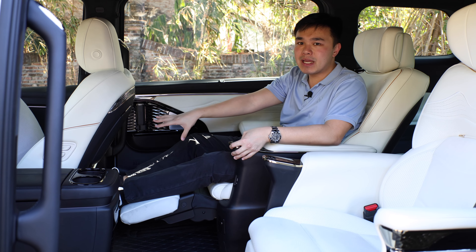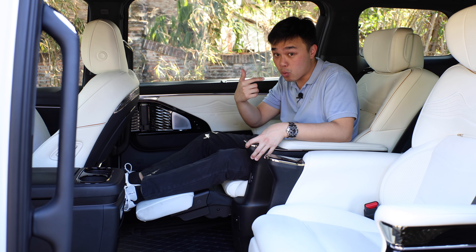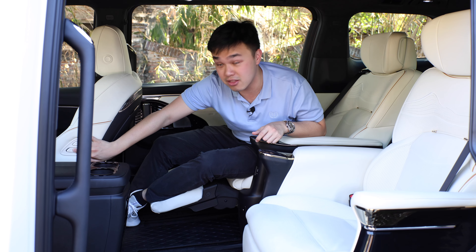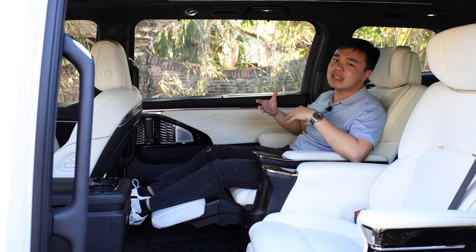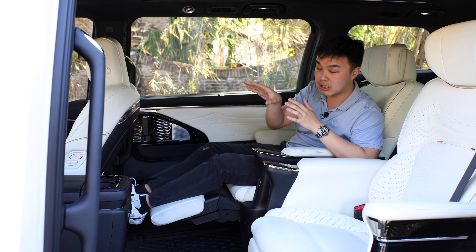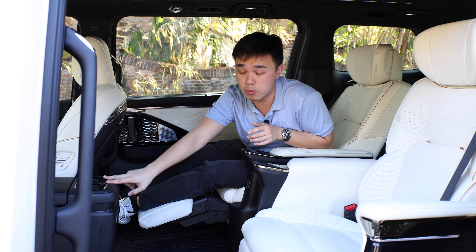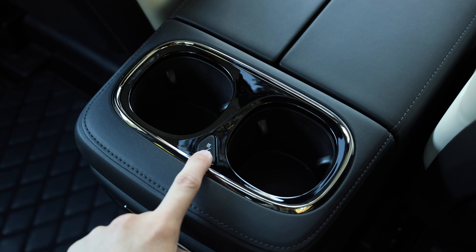If your legroom isn't quite enough, you can slide your seats further backwards. There's also the boss button — you can electrically adjust the front seat from switches on the side of the rear door. These seats are not only ventilated and heated, but you also get a massage function. There's also a very interesting cup holder — actually there are two, but one of them has a heat and cold function, which is something I've never seen in any other car at this price range.